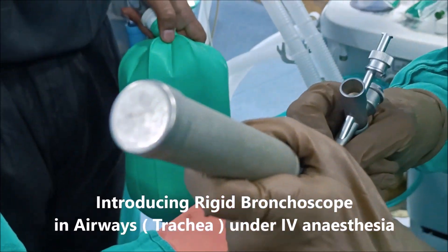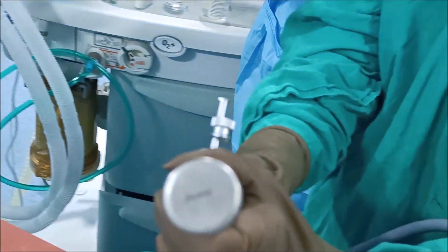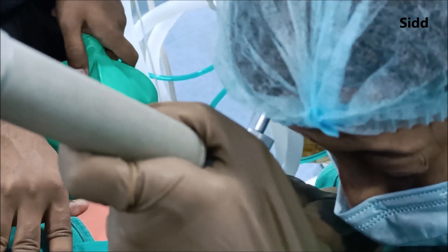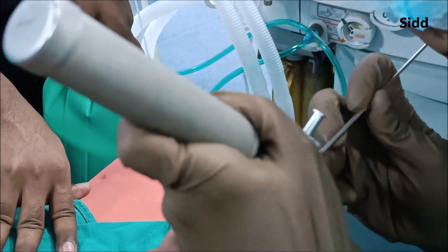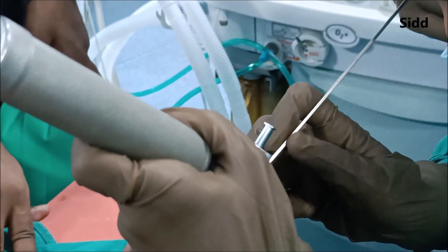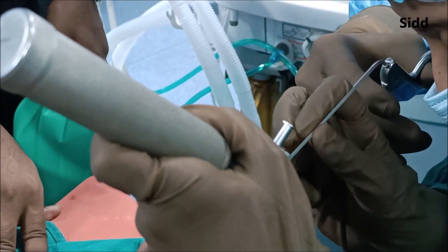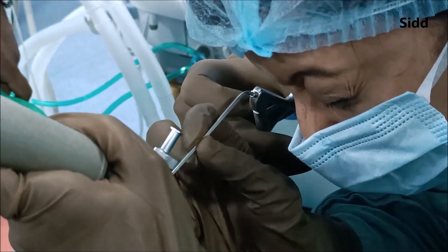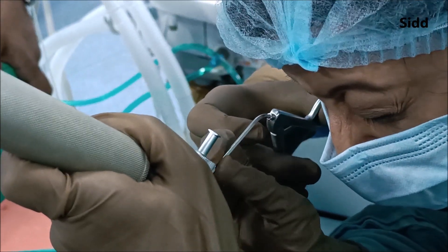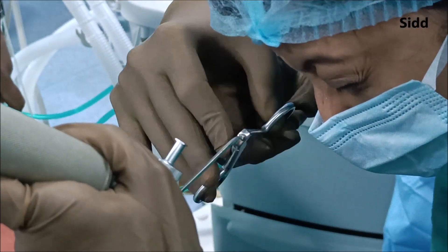Here we are giving anesthesia, and after giving the anesthesia, the rigid bronchoscope is being introduced inside the trachea very gently. These are highly advanced rigid bronchoscopes through which we can give ventilation. The light source is there so one can visualize inside very easily. The suction port is also there and there is one instrumentation port.